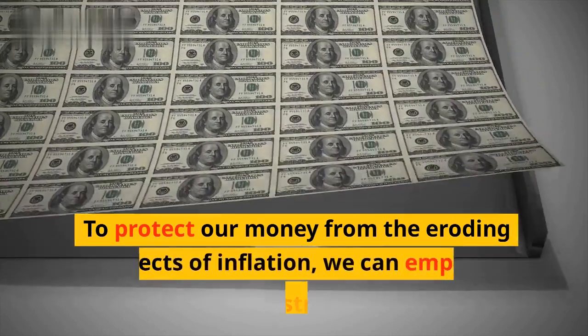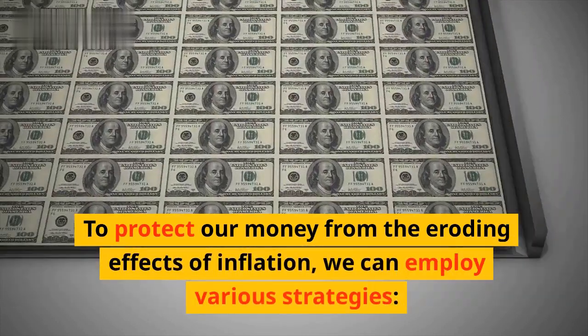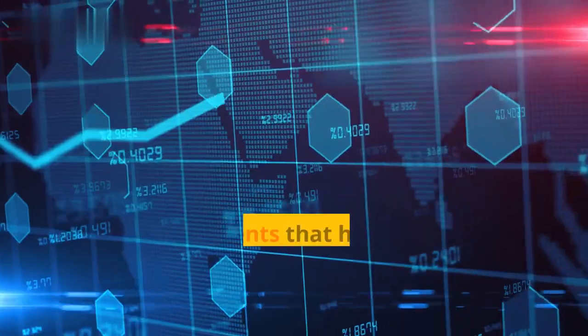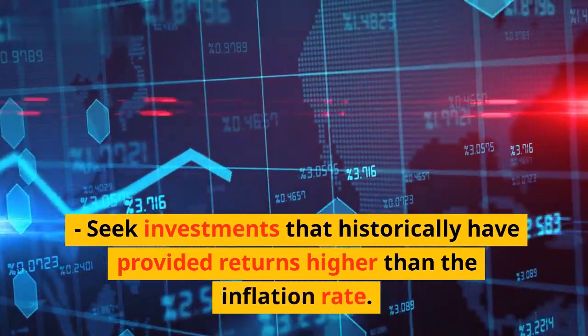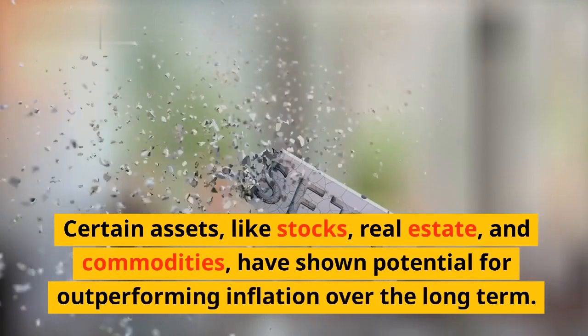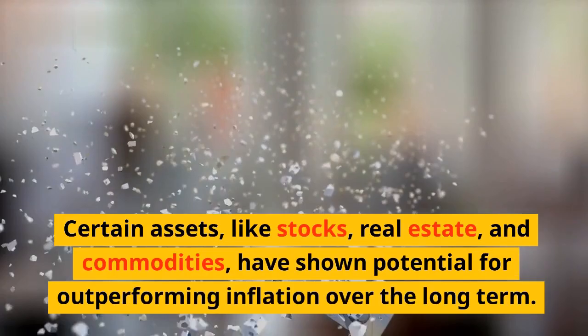To protect our money from the eroding effects of inflation, we can employ various strategies. First, invest in assets with inflation-beating returns. Seek investments that historically have provided returns higher than the inflation rate. Certain assets, like stocks, real estate, and commodities, have shown potential for outperforming inflation over the long term.